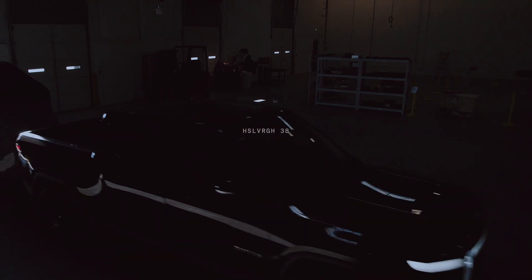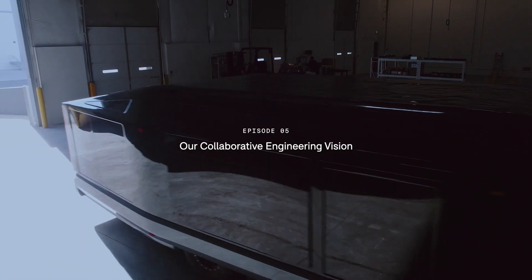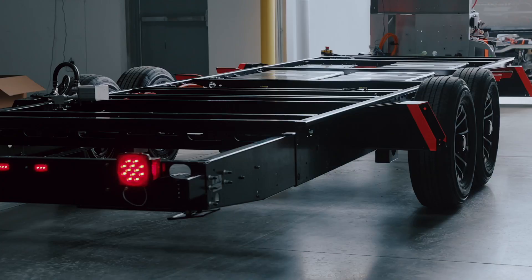Being part of something that's changing an industry and changing people's lives in the future is the most exciting thing. We're trying to bring a very automotive approach to engineering an RV — very thorough, with a lot of focus on building a product that is very reliable and super safe.